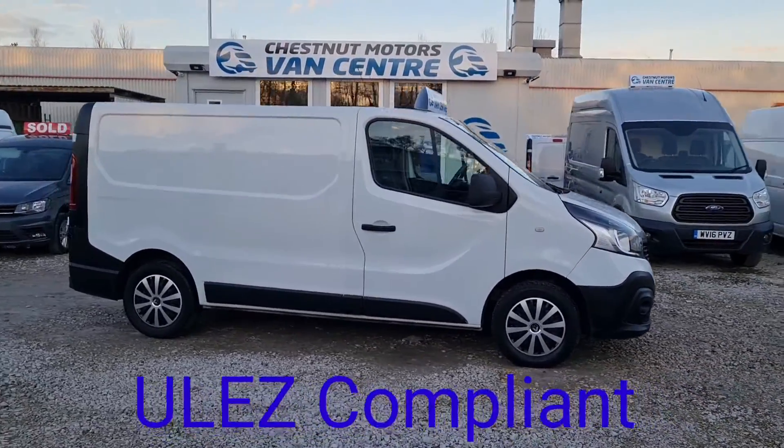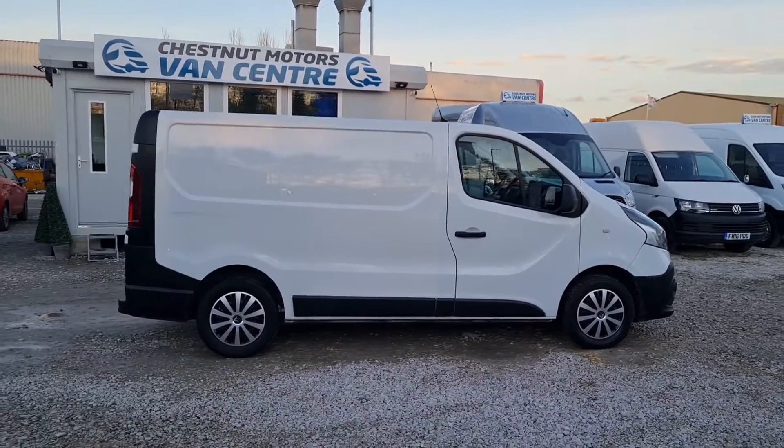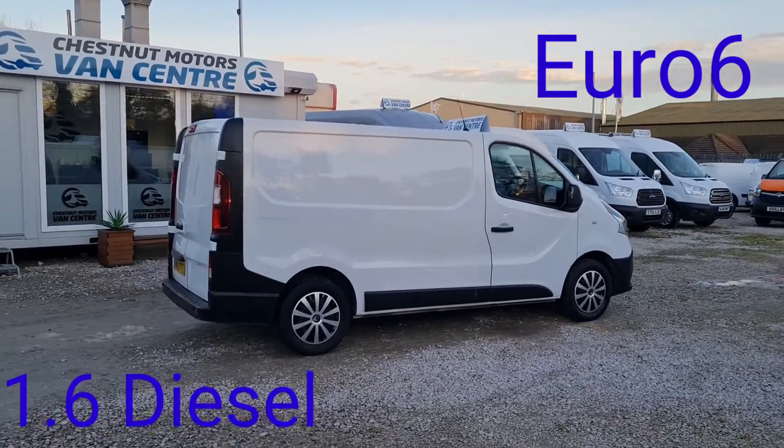If you're not too sure what any of that means, hit me up and I'll explain it all to you. It's a 1.6 diesel, Euro 6 compliant guys.